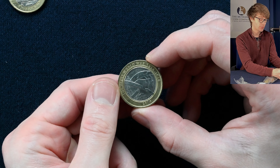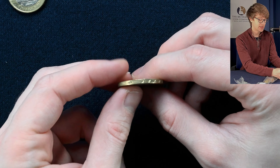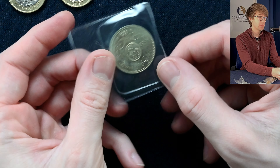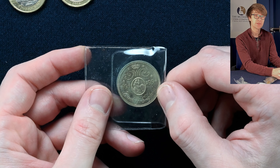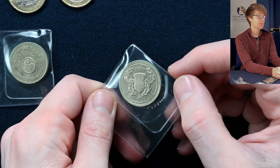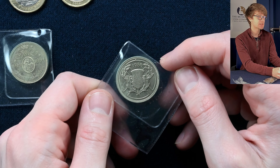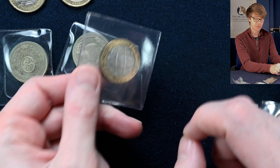Speaking of which, we have the World War I Army Centenary here. No rotation error on that one, and the edge inscription says 'For King and Country,' which it does on this one, so nothing too special there. We've got the Tercentenary of the Bank of England — an older single-metal £2 coin. There are a couple of old £2 coins here. This is the Commonwealth Games, Scotland, 1986 — actually the first £2 coin. And then the Rugby World Cup, a fairly common coin you'll see in your change quite often.